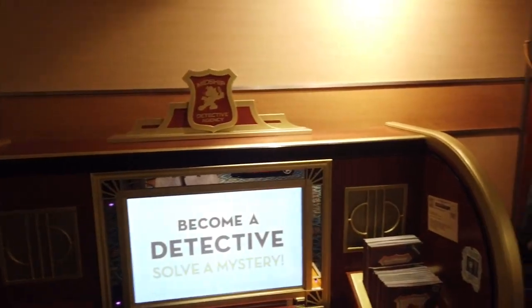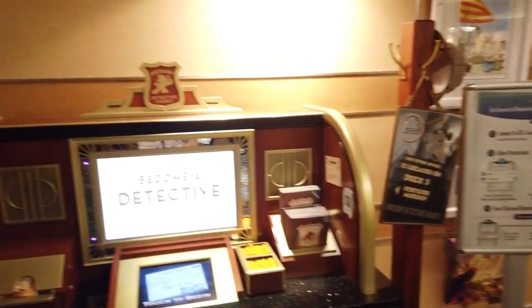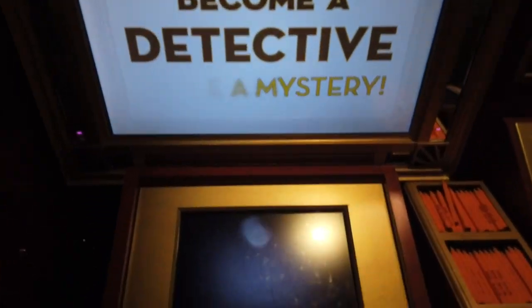The Disney Cruise ships have interactive games on them. Here on the Dream, there's the Midship Detective Agency, where you can become a detective and solve a mystery.